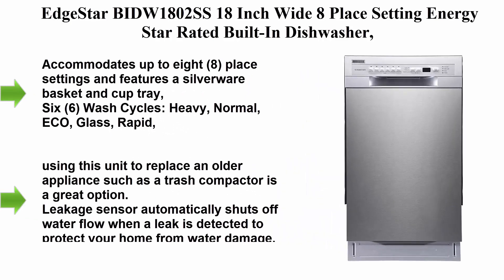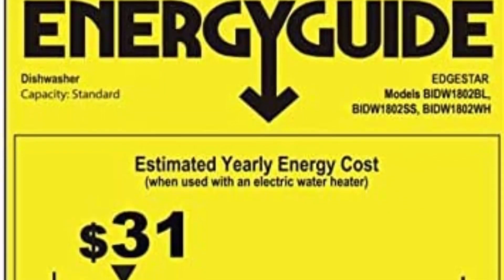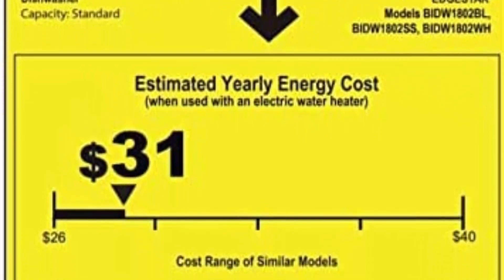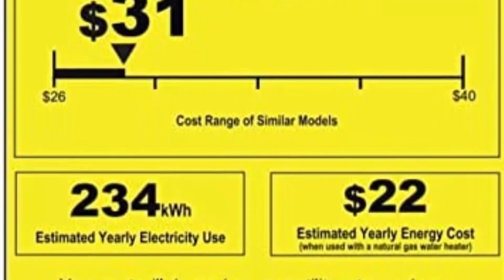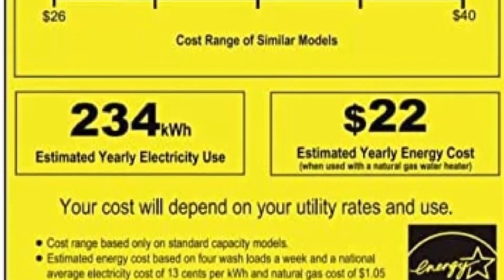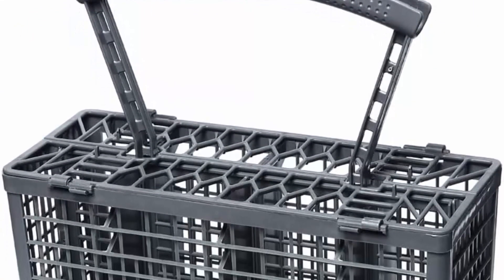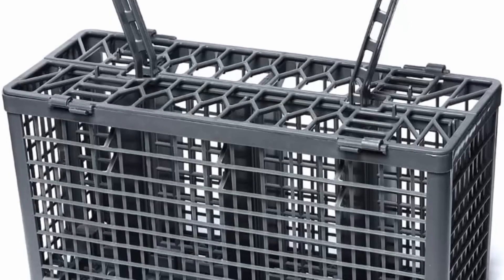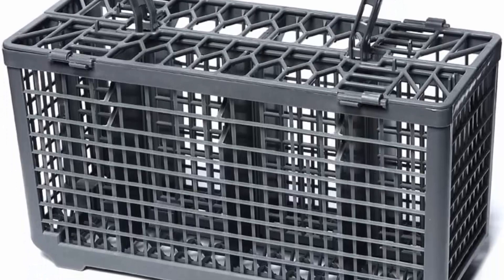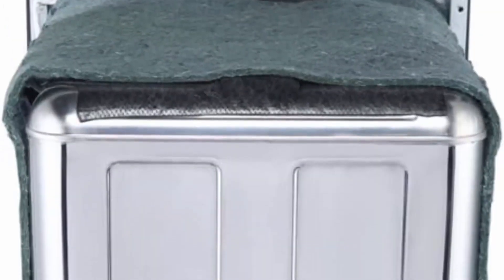Top 2: EdgeStar VIDW1802SS, 18-inch wide, 8 place setting, Energy Star rated built-in dishwasher. Accommodates up to 8 place settings and features a silverware basket and cup tray. 6 wash cycles: Heavy, Normal, Eco, Glass, Rapid, and Rinse. 3 options: Sanitize, High Temp, Heated Dry. At only 17.75 inches wide, replacing an older appliance such as a trash compactor is a great option. Leakage sensor automatically shuts off water flow when a leak is detected to protect your home from water damage.